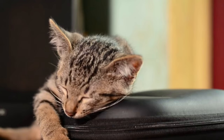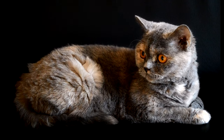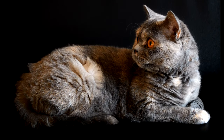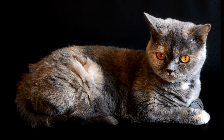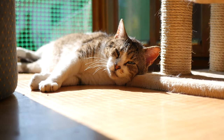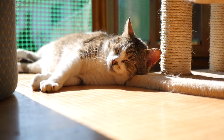Cats have crucial adaptations such as retractable claws, sharp eyesight, and agility. These characteristics allow cats to catch prey with amazing skill and efficiency. Many cat species extend their claws only when necessary to seize prey or gain a better grip when running or climbing.